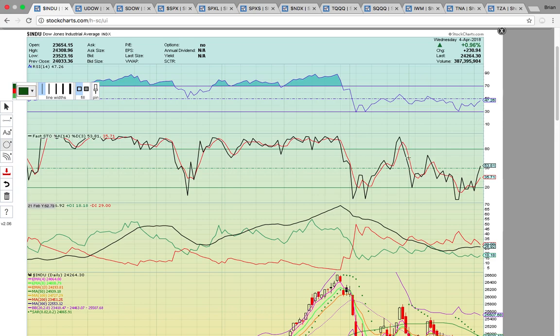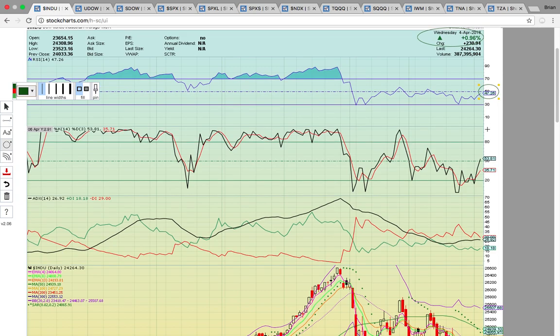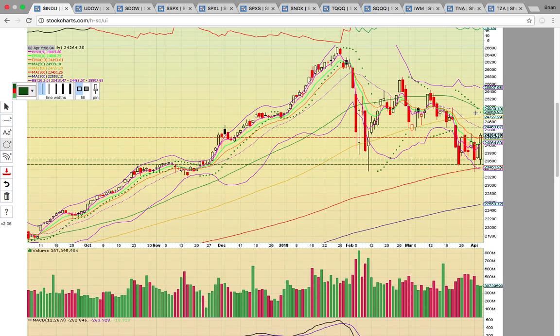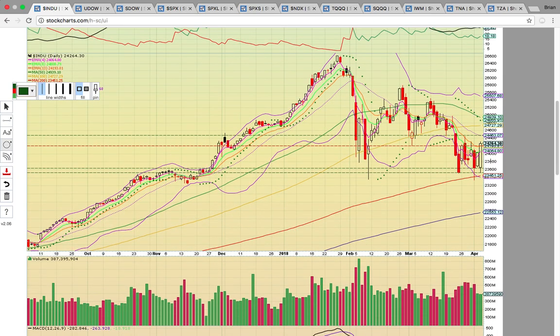First up is the Dow Jones Industrial Average. There was a huge move today off the lows — it closed up nearly 1%. It needs to get back above 50 on FASTO; it's currently at 47. FASTO back above 50 is a signal the chart is heating up. There were two white candles in a row today, a bullish change in trend. The last time that happened was back on the 14th and 15th of March, and there was also a close above EMA 13 currently at 24,193. The last close above that level was all the way back on the 12th of March, so it's trying to get a reversal going.